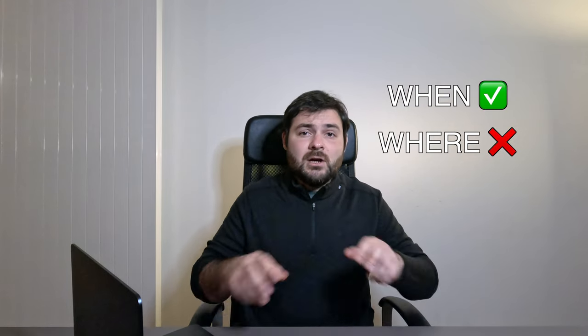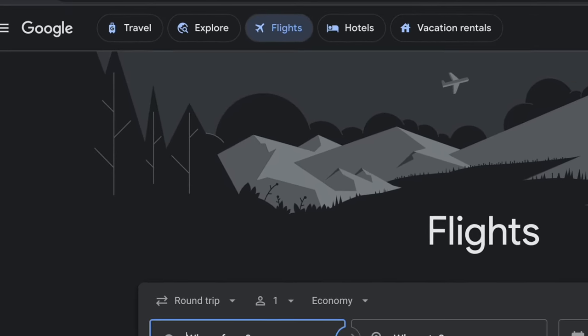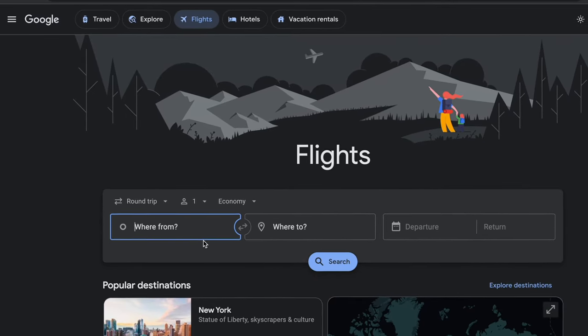The first way is good for when you don't know where you want to go, but you do know when you want to travel. So let's go ahead and pull up Google Flights. To get started, you want to put in the airport you'd like to depart from. If there are other nearby airports too, then it's good to add them to your search as well.